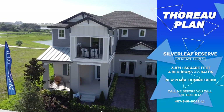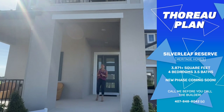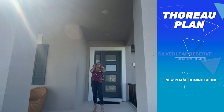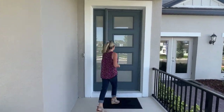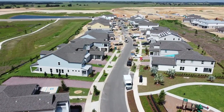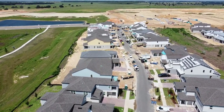Hi everybody, it's Amy with Heart and Home Orlando, and today we are finally taking a look at the gorgeous Thoreau model here at Silverleaf. This is a Meritage community with a few builders, but this is the Meritage model. This is a fantastic new community here in the Horizon West area in Winter Garden. So this is the Thoreau, and boy, is it beautiful.